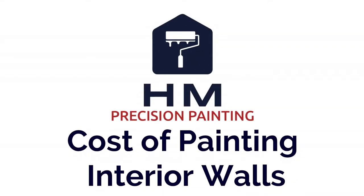Hi, my name is Joel. I'm the owner here of HM Precision Painting. In today's video, I'm going to show you how we go about quoting painting your walls. There are four main factors that we take into consideration when we're actually quoting your walls.